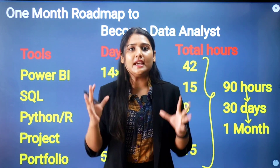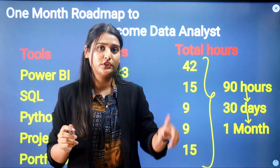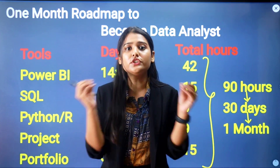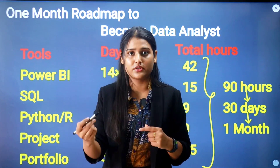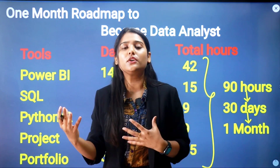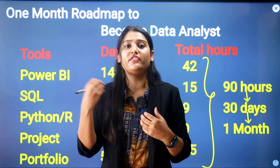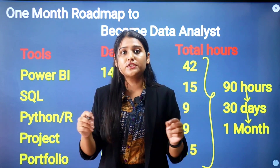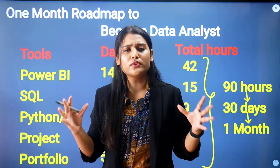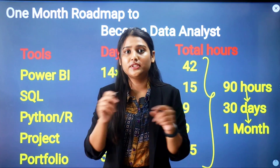For SQL, you need to give at least 5 days at 3 hours per day — that means 15 hours total. In those 15 hours, you will learn how SQL works, how databases are stored, and the various queries such as UPDATE, INSERT, and filtration functions. You also need to learn how to connect SQL with Power BI, since most organizations work with SQL.